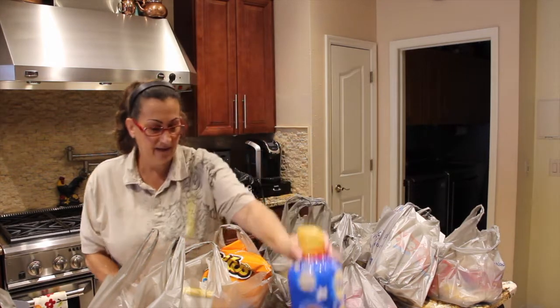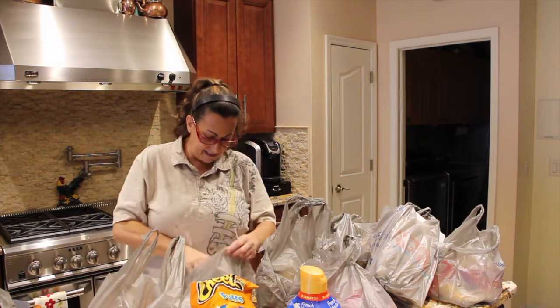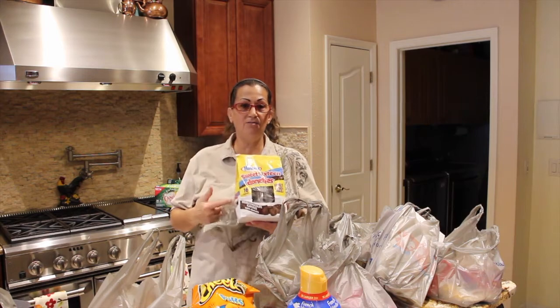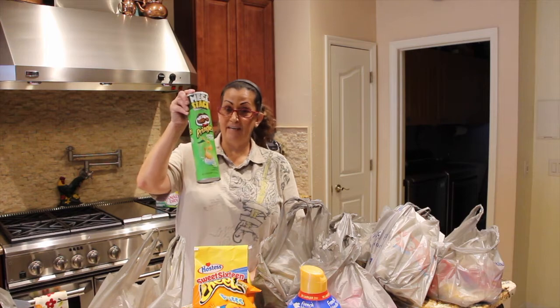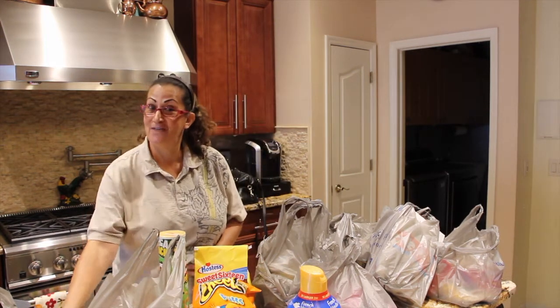This is my favorite. These are husband's treats. I happened to see these new doughnuts so I got those for him too. Can't forget the Pringles — those are his favorite.